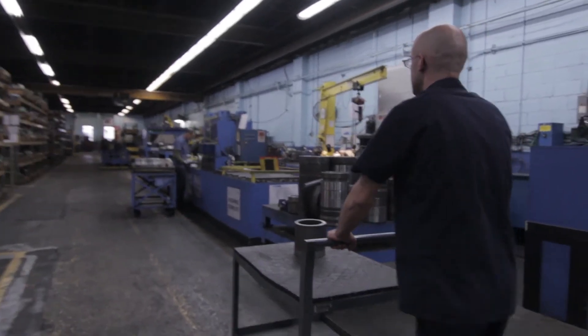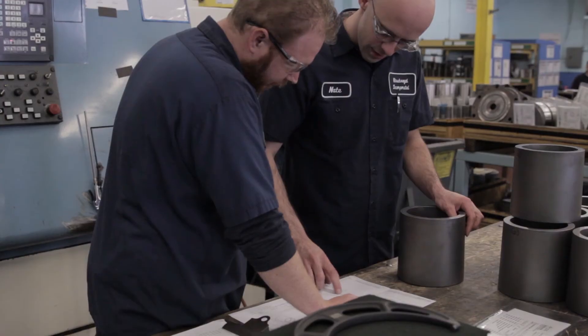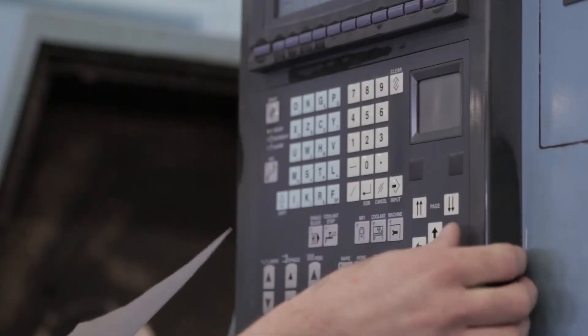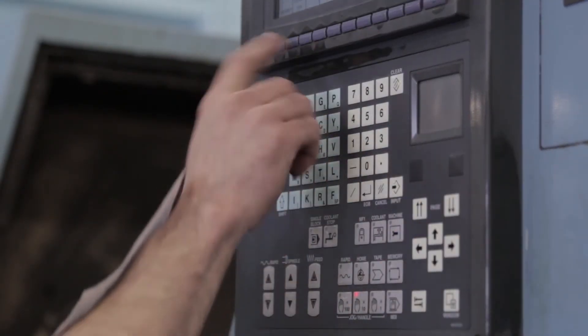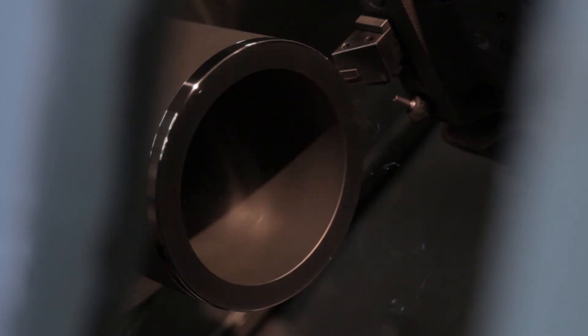My typical job flow in the die shop consists of receiving parts back from the heat treat process where they're already hardened. Then I evaluate the part, look at the blueprints, and determine what needs to be done to that part. I will then program the CNC machine to produce the part correctly, select my tooling, and process the part through hard turning and on to operations after that.